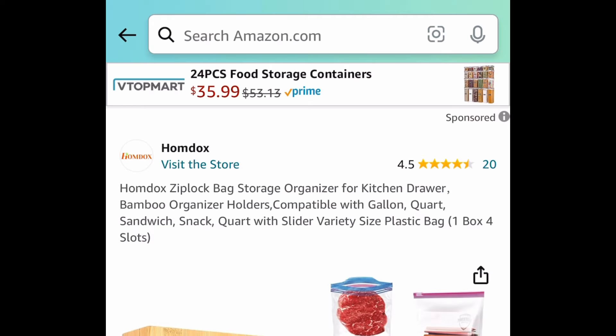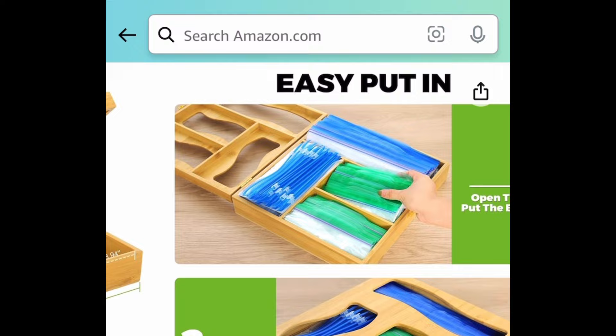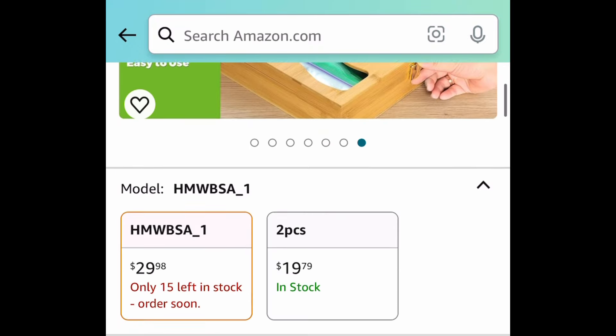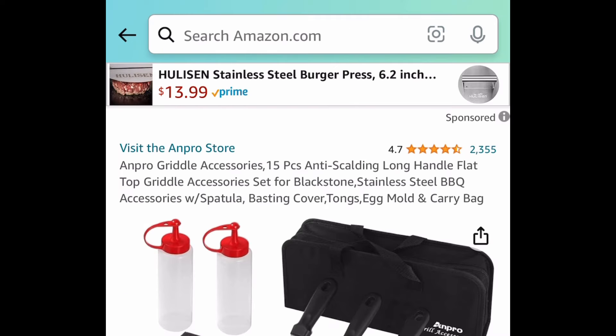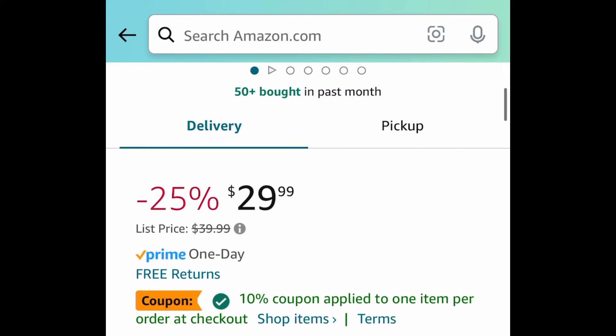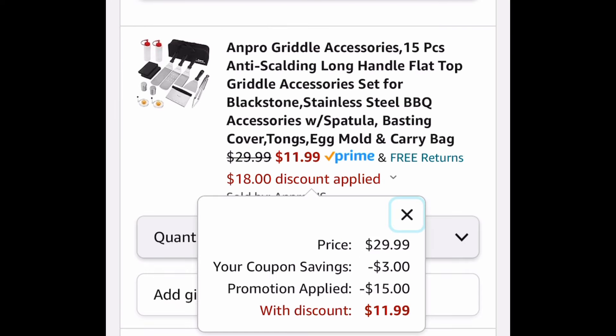Next we have this bamboo ziplock bag organizer — be sure to run because there are only a few left. You simply open it, put the bags in, and close it back up. It's $29.98, but clip the coupon and put in a code and get it for just $10.49. Next is this 15-piece griddle accessories set with amazing reviews. Price drop plus coupon plus code — snag it now for just $11.99.